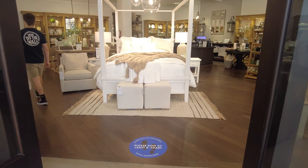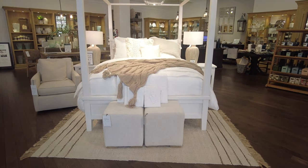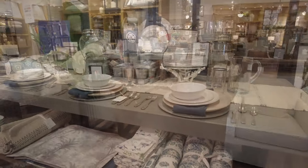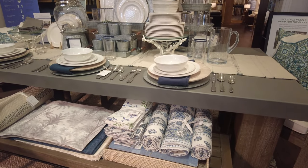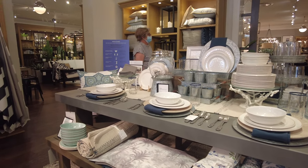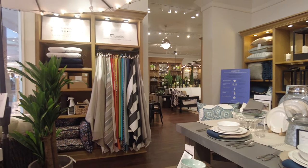First of all, you can see they have a nice bed and they have it displayed with beautiful bedding. We'll start the walkthrough — they have decorated this beautiful table with all the crockeries, as you can see.